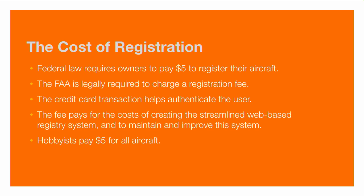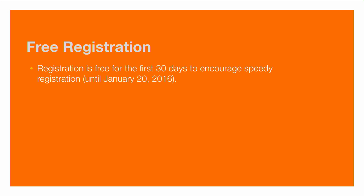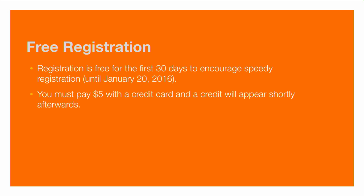If you're a hobbyist, you will pay $5 to register all aircraft — you can use a single number on all of your devices. Non-hobbyists will be expected to pay $5 per aircraft. There is a short period of free registration: for the first 30 days of the system until January 20th, 2016, the FAA has decided to waive the fee. Initially you'll still need to pay with a credit card, and you'll see a charge hit your card, but shortly after a credit will appear to offset it. This is only available during the first 30 days of the program.